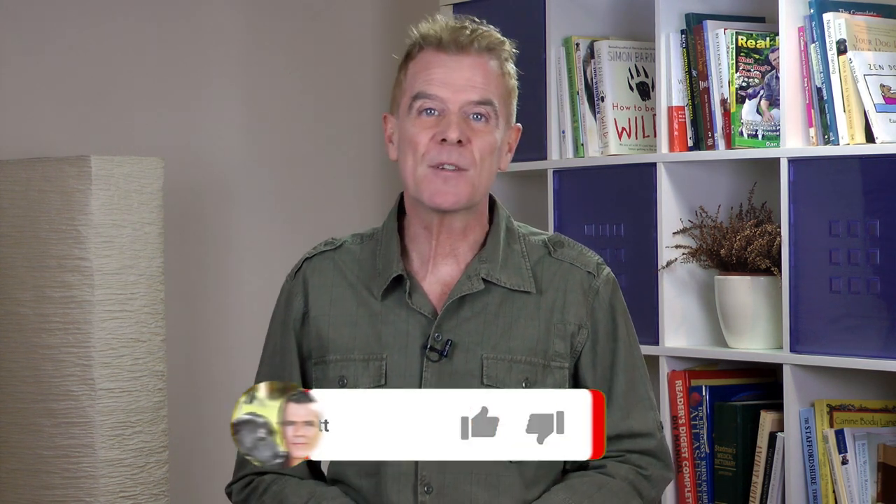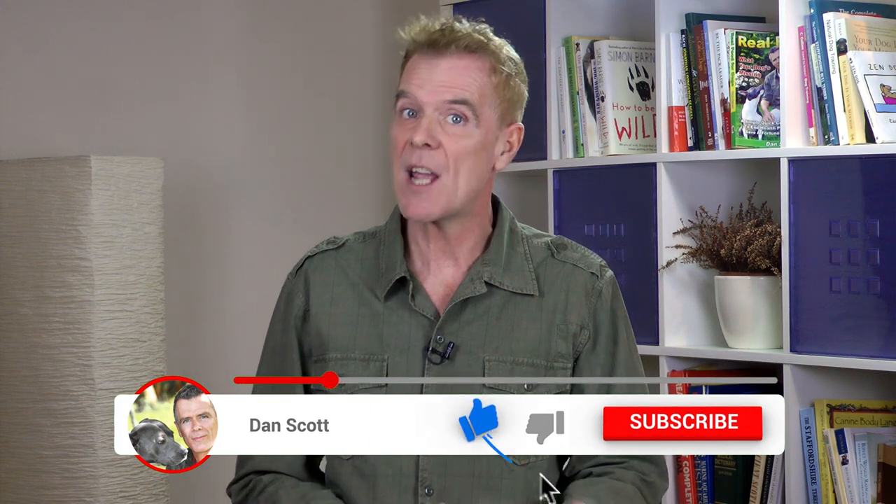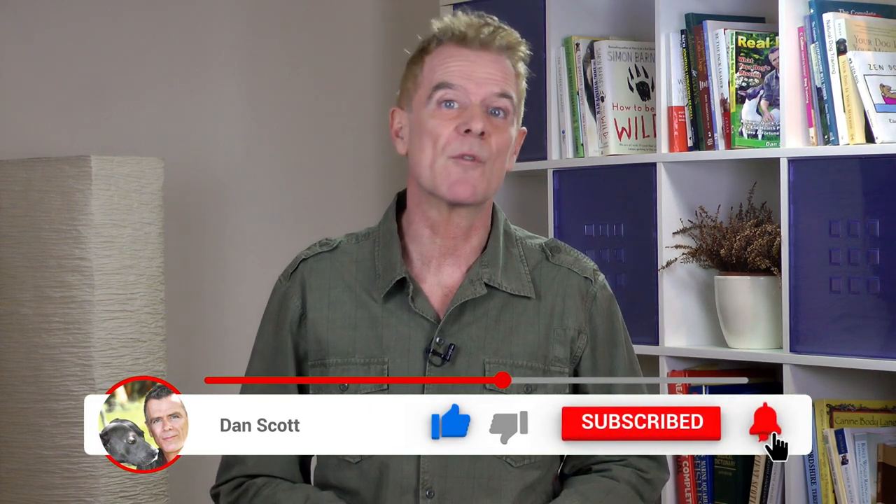If you found this video useful, please remember to like it, share it with friends, and subscribe so you'll always be up to date on all the latest videos. Until next time, I'll see you then. Bye for now.